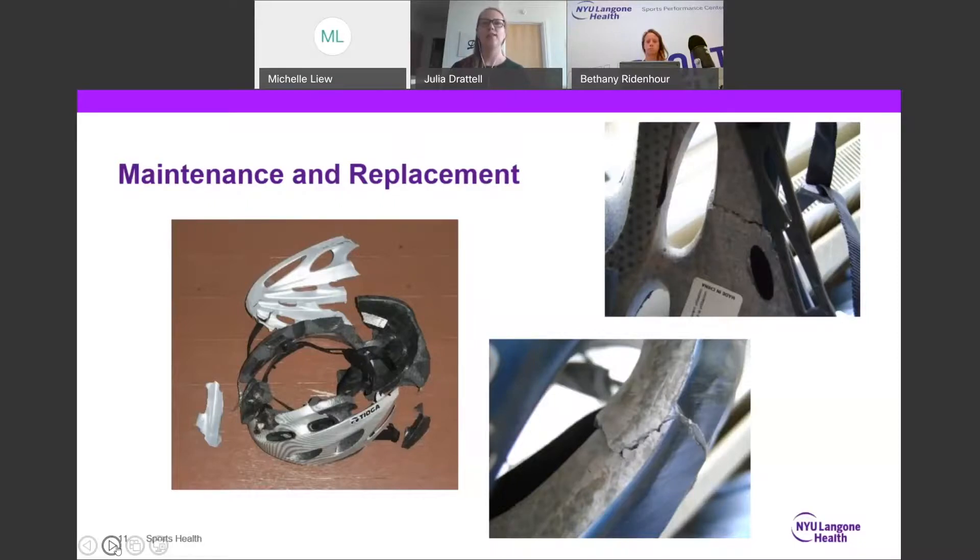Some manufacturer's warranties are void if any stickers, paint, or accessories are added. So especially for kids that kind of want to jazz their helmet up a little bit, you should check the manufacturer's website and read the warranty to make sure that you'll be covered if anything truly horrific happens.